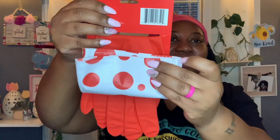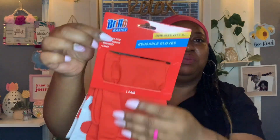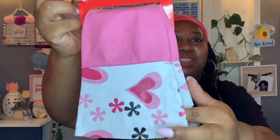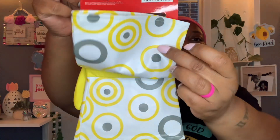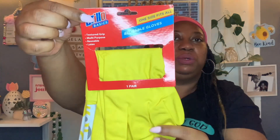I spotted these — they look new to me. These are called Brillo Basics Reusable Gloves, one size fits all, textured grip, multi-purpose, reusable, and latex. You get one pair. I got the red one with the red and white polka dot — isn't that cute? I also got the pink pair with little hearts and flowers, and the yellow one with a really pretty design. I thought these were just too cute not to purchase, and I may end up gifting some of them.